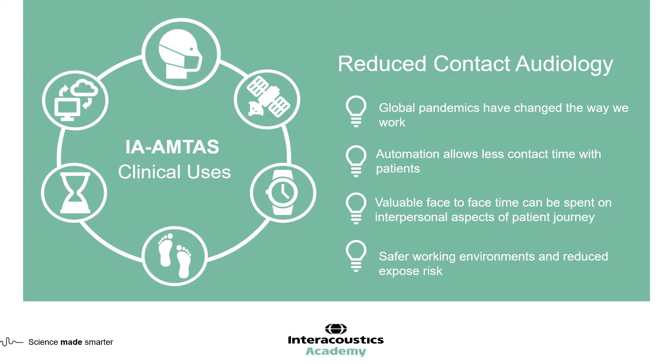A further benefit is that when the patient is undergoing the IA-AMTAS, the audiologist can technically be outside of the room — not in close contact with the patient during the test. These two components will ultimately result in a safe working environment and reduced exposure risk, which is particularly important during this COVID situation.